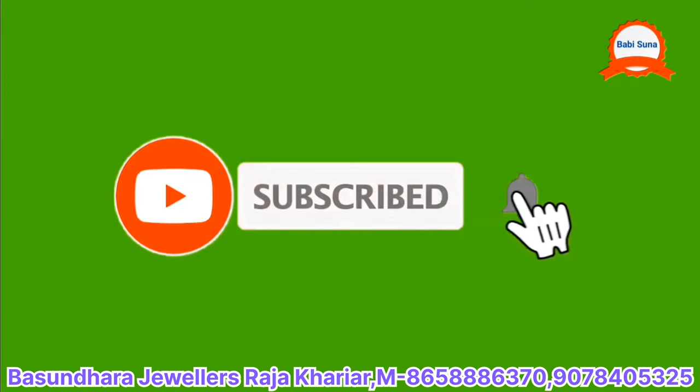Thank you so much for joining us. Thank you very much.